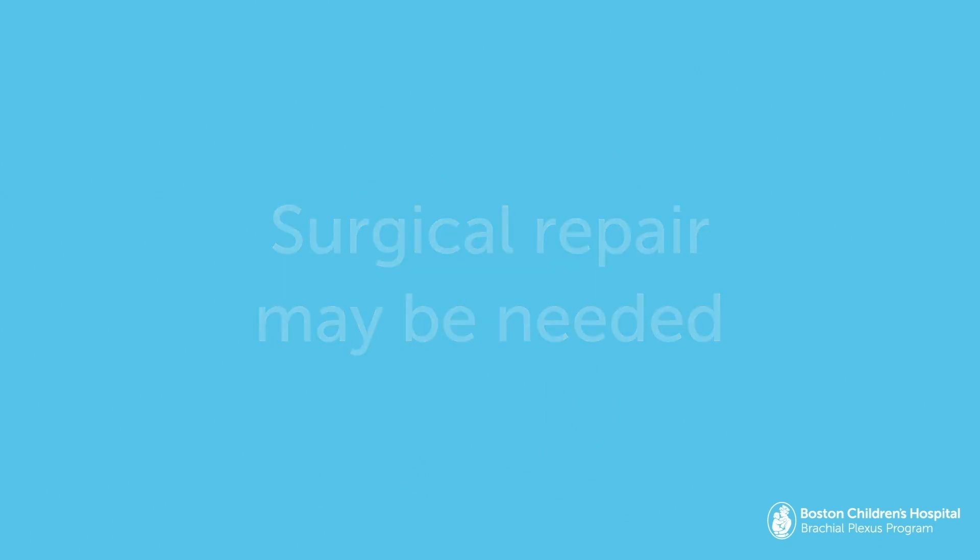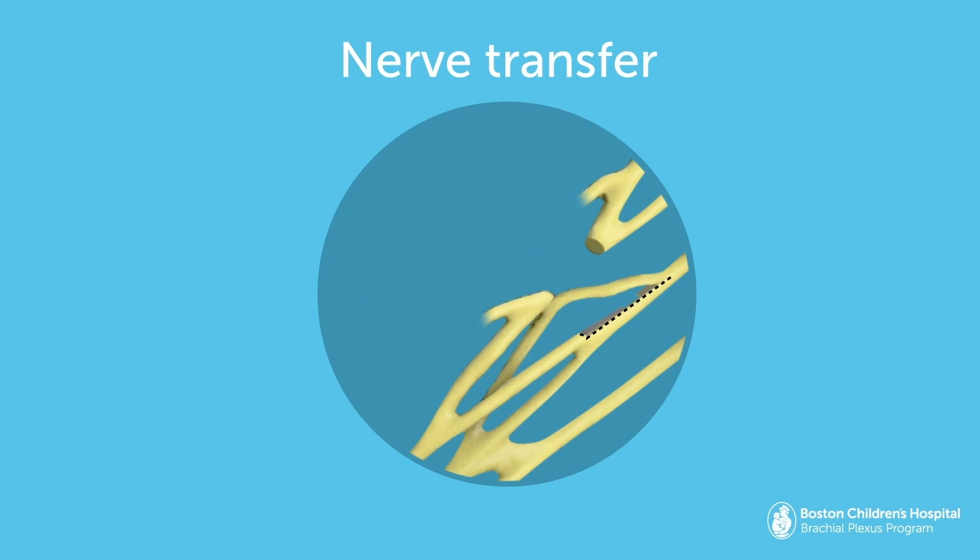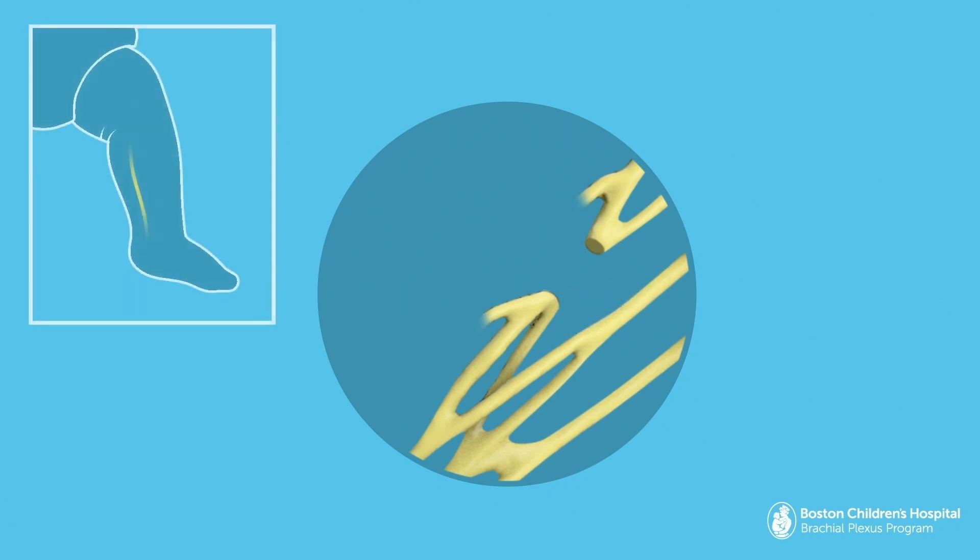The type of nerve surgery will depend on the individual injury. Your surgeon will need to remove the injured segment of nerve and either reroute a nearby nerve to accommodate for the lost segment — called a nerve transfer — or replace it with a part of a nerve taken from elsewhere in the body, called a nerve graft.